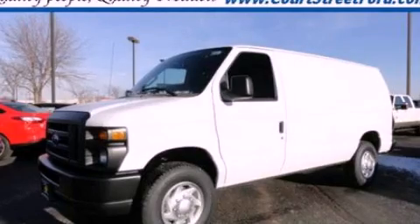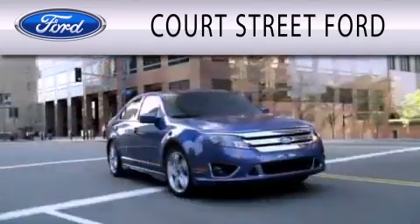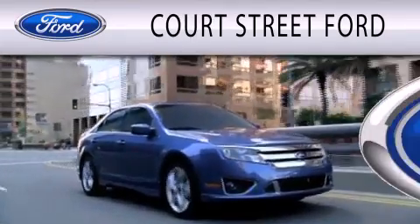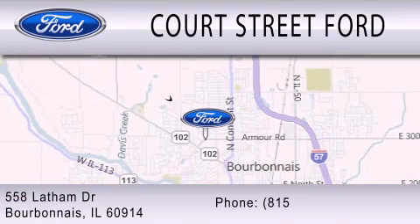We invite you to contact us today to learn more about this vehicle. Court Street Ford is dedicated to doing everything possible to ensure that the experience you have selecting your next vehicle is as pleasant as possible. We are located at 558 Latham Drive in Bourbonnet.